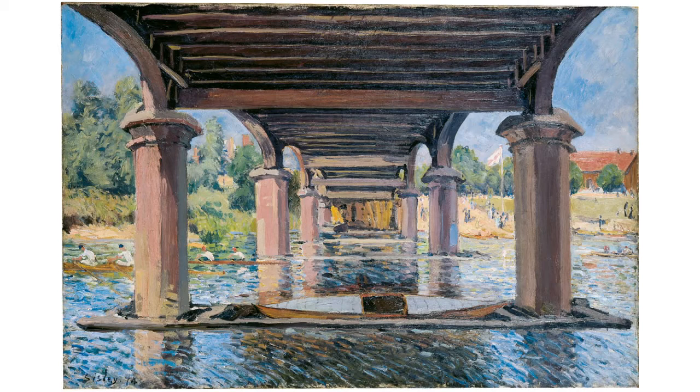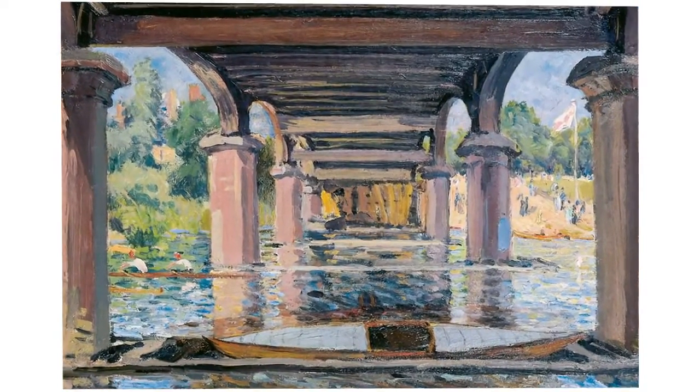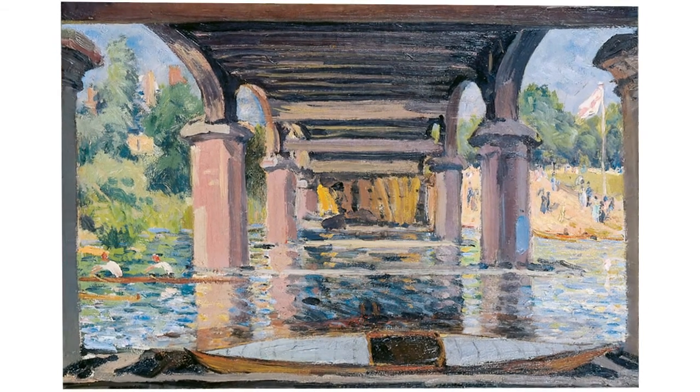Sisley portrays the bridge from an unusual perspective — from underneath — so that the supporting framework is above the viewer. We are looking at the massive, dramatically foreshortened pairs of columns leading symmetrically into the distance. The rowing boats appear minute in between them.